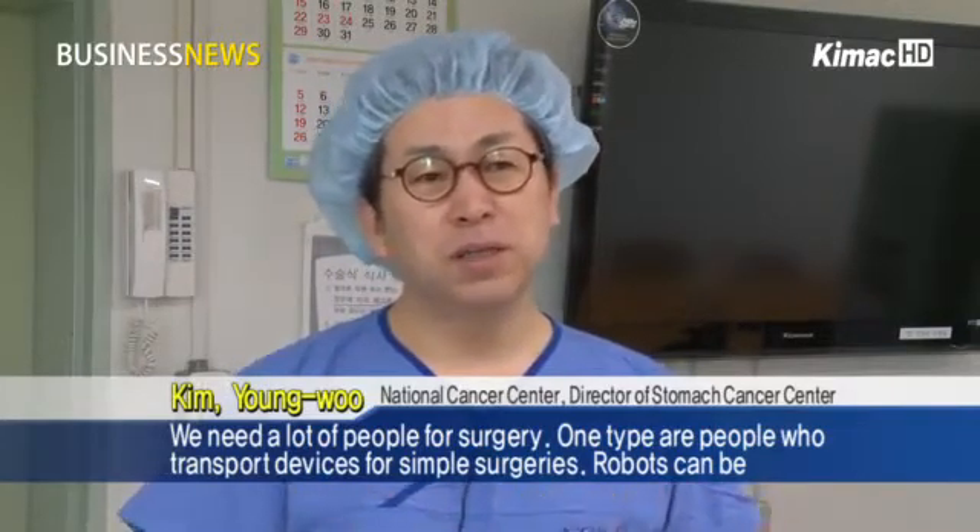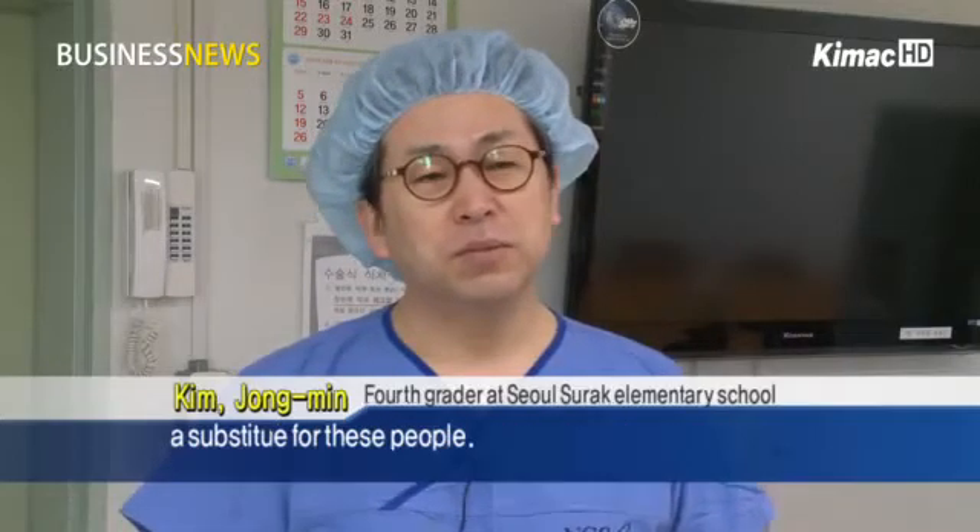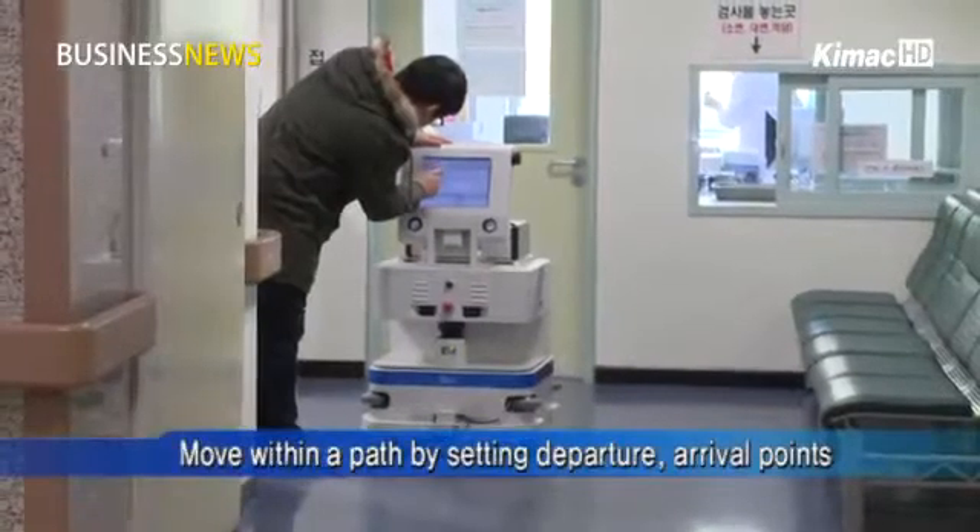The robot transfers blood cells, tissue, and surgical devices with safety and precision, replacing people. We need a lot of people for surgery — one type being people who transport devices for simple surgeries. Robots can be a substitute for those people.